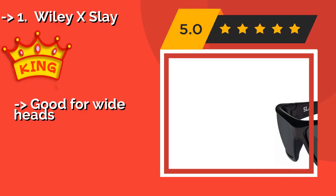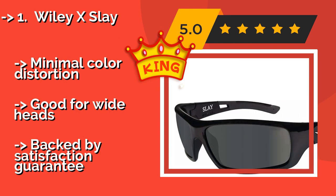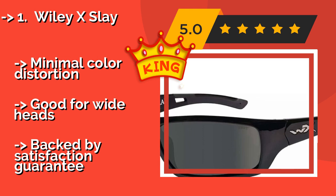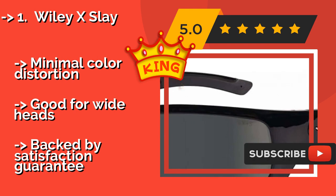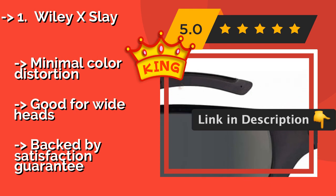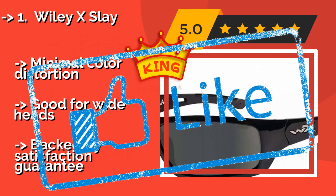The best motorcycle riding glasses overall is the Wiley X Slay. Designed for military and law enforcement applications, the Wiley X Slay PPX, at $84, performs just as well on the open road thanks to its durable construction and powerful UV protection. They fit very close to the face, which allows them to block wind and other debris. Features include minimal color distortion and are backed by a satisfaction guarantee.